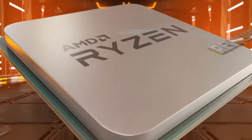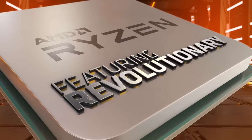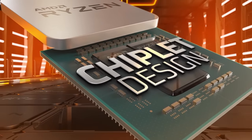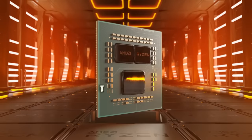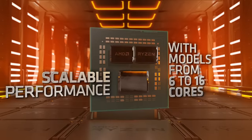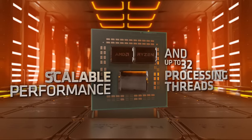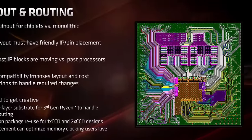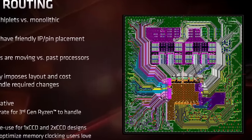Zen 2 wasn't only the first mass market chiplet architecture — it was arguably the most impactful one, even though its interconnect and packaging technologies are rather simple. Instead of using complex and expensive technologies, AMD connects the individual chiplets by running traces through the PCB, something that has been done in semiconductors for many decades. This image of a Zen 2 PCB shows all the traces within the 12-layer substrate.